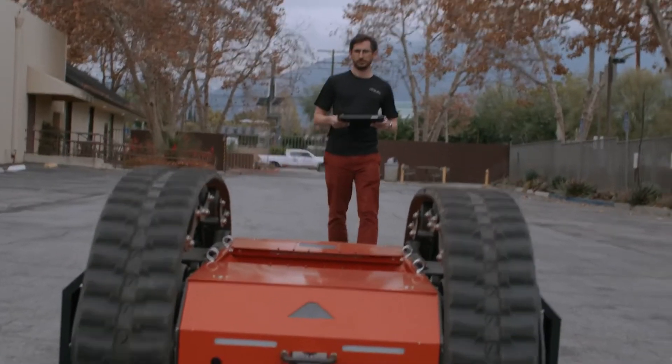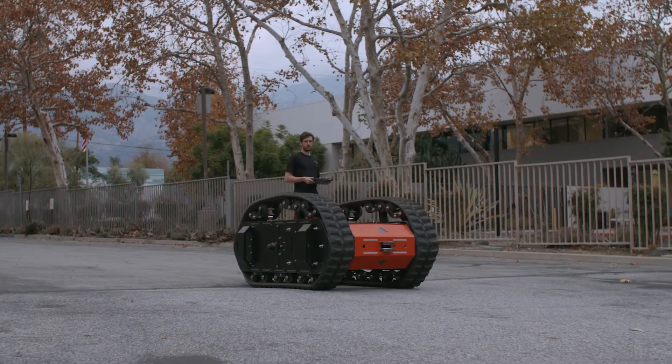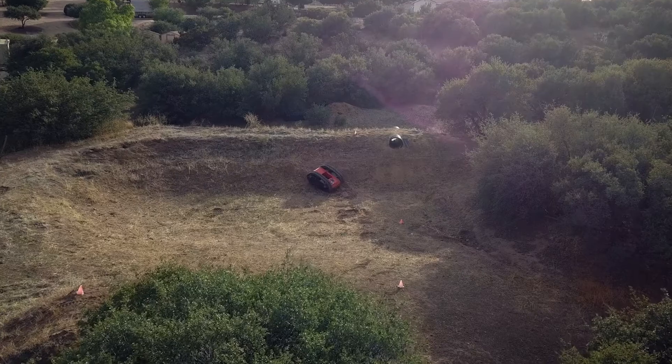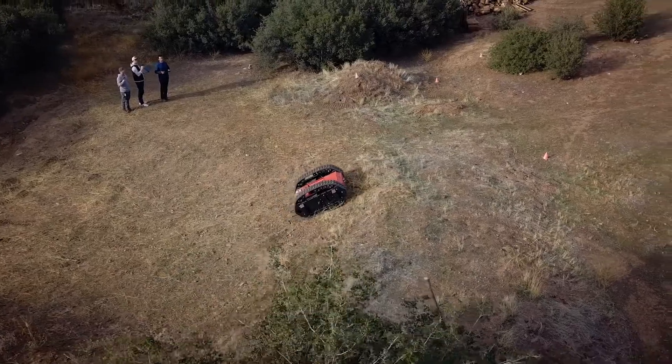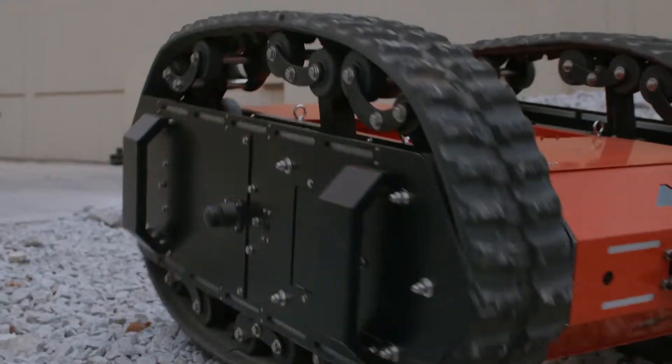Surveyor is built upon the latest autonomous navigation technology, optimized to navigate in extreme unstructured environments. It can go into terrains that no other vehicle or human can go. From minus 20 to 60 degrees Celsius, sand, rocks, high slopes, large rocks — it can handle all.